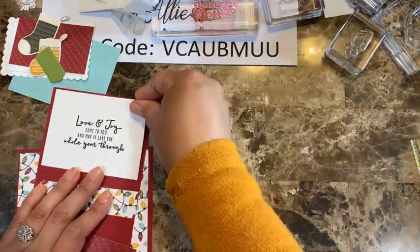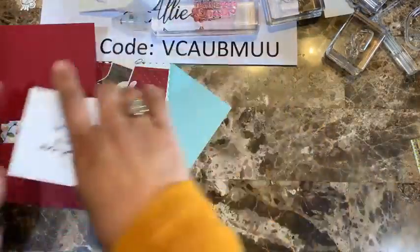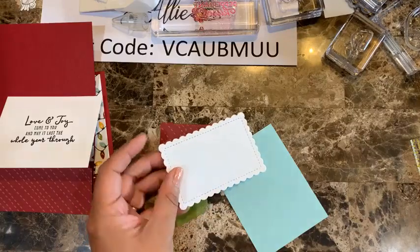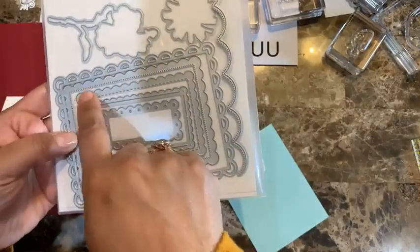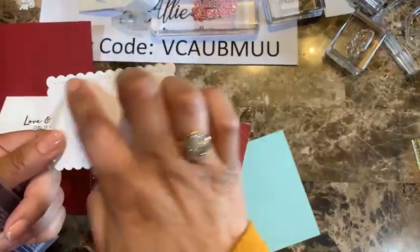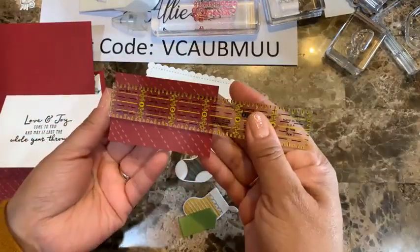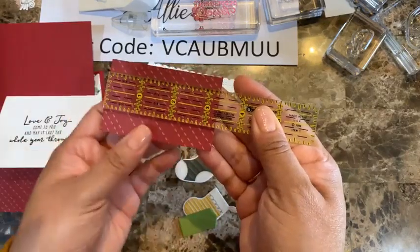For the front panel embellishment, I'm using a scallop contour die — the third largest from the set — which has those beautiful larger scallops. I also have a piece of designer series paper at just over three and one quarter inches to layer on the front. This is all part of the ongoing seasonal sale, so it's a great time to grab those dies if you've been thinking about it.